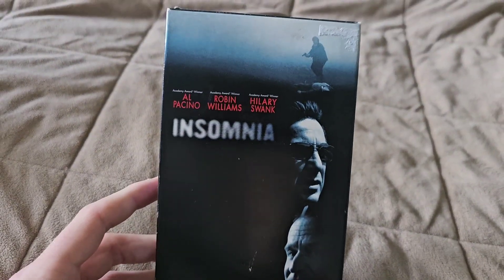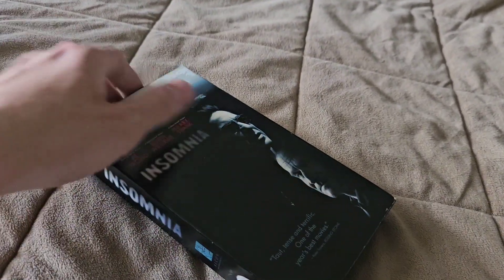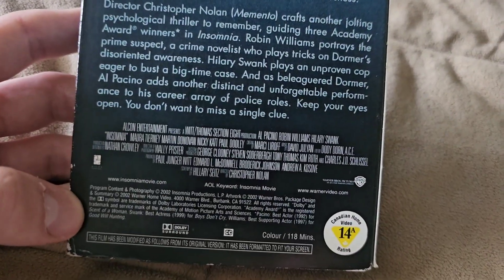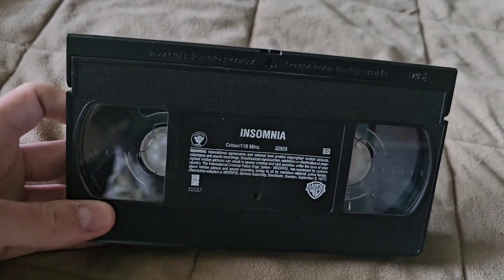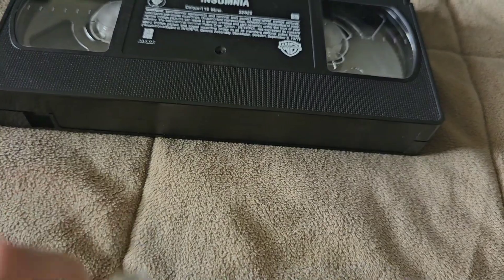This one I'm going to upgrade to either DVD or Blu-ray. This is the 2002 movie — I will get the 1997 Swedish film on Criterion Blu-ray at some point. It's a Warner Brothers movie co-produced with Alcon Entertainment, with a print date of September 19th, 2002.